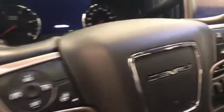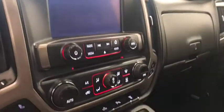Tilt and telescopic steering wheel, cruise control, heated steering wheel, hands-free communication and audio controls, OnStar, garage door opener, sunroof control, and CD AM FM radio.